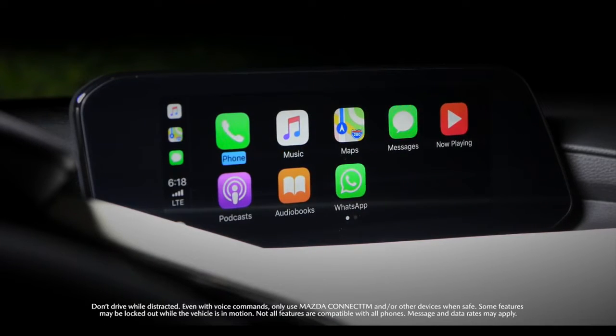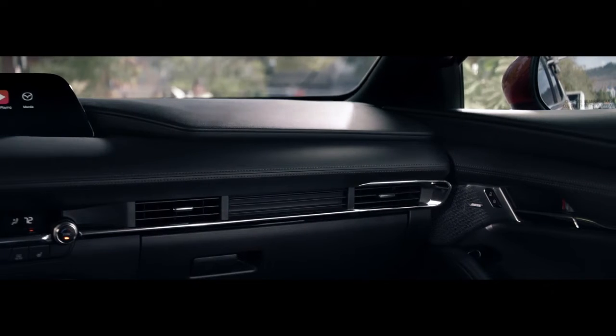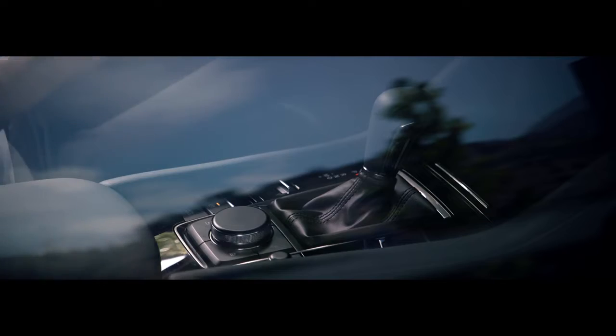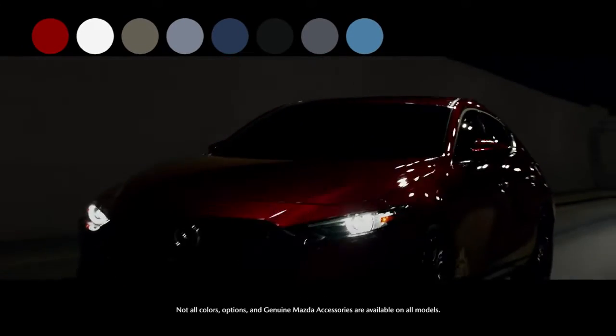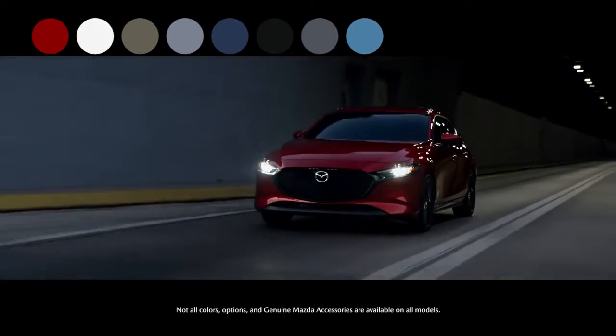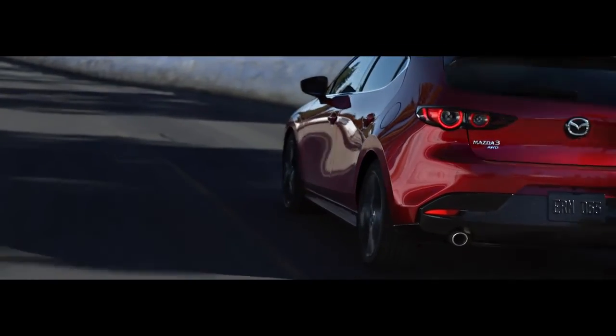From the standard Mazda Connect infotainment system to available i-Activesense safety features, every Mazda 3 hatchback is loaded with technology that connects and protects. Choose from a variety of colors, options, and genuine Mazda accessories and build a Mazda 3 hatchback that's all yours. The Mazda 3 hatchback — focus on what's important: driving.